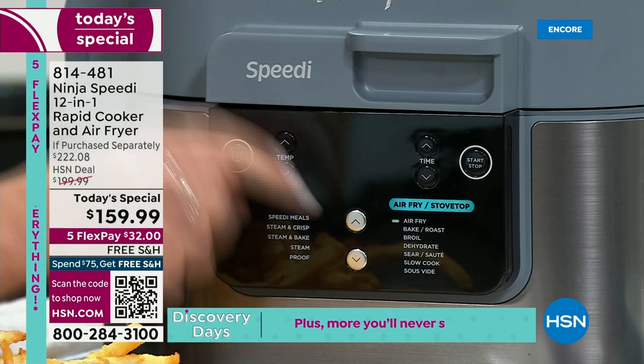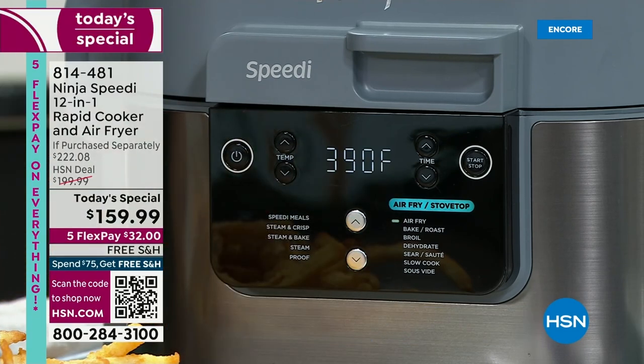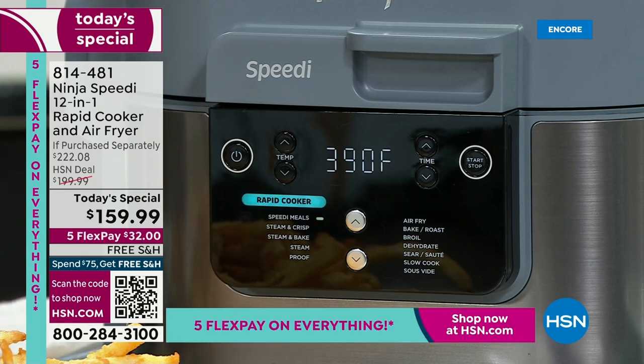On the other side, you have all of your air fry options, so it is an air fryer as well. It will air fry, bake, roast, broil, dehydrate, sear and sauté. It will even slow cook. But we're going to do a meal in 15 minutes — what do you say?